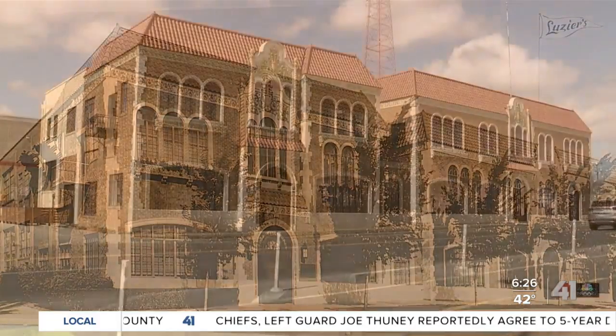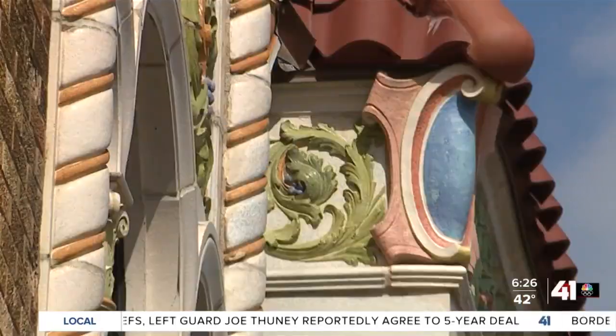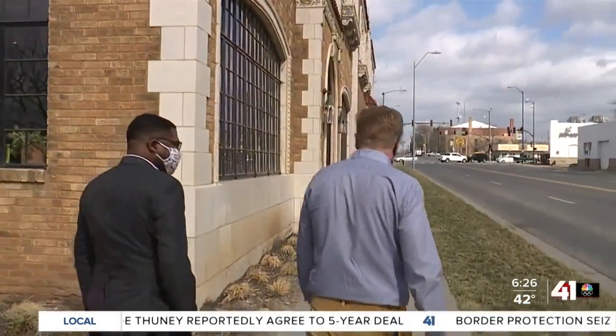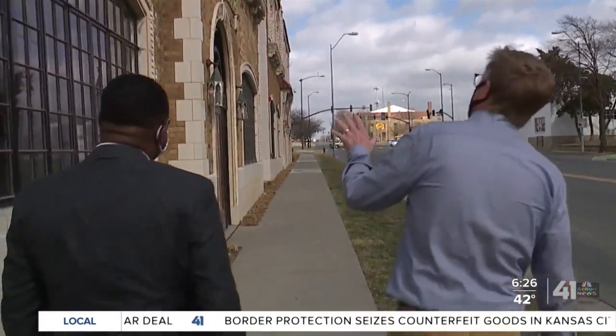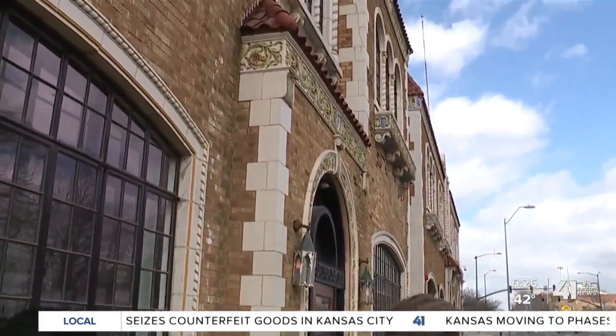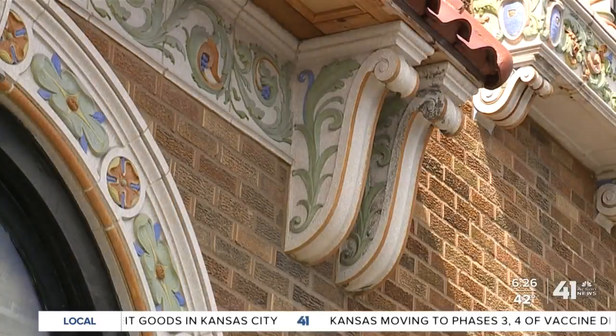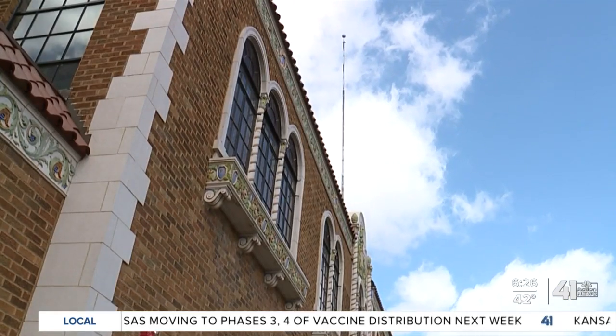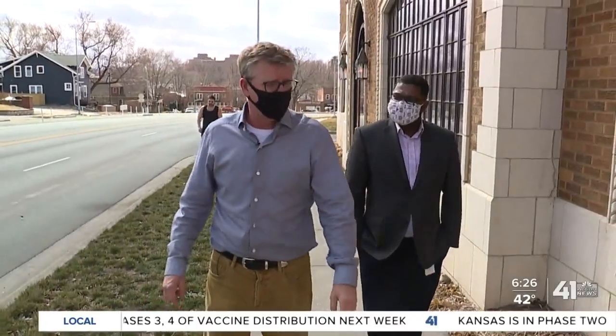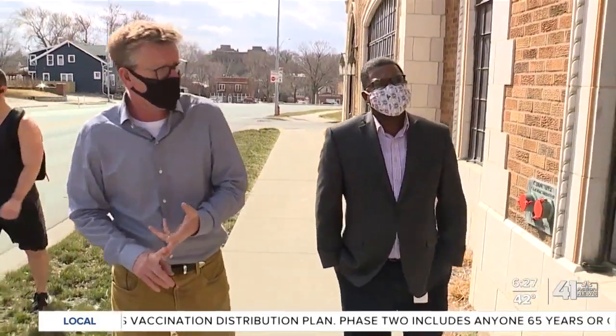One of her creations is the Luzier Cosmetics building on Gillen Plaza. They'll be celebrating their 100th anniversary here in a few years. Mr. Luzier had Nell design this south building in 1928. Developer Butch Rigby restored the building, which had fallen into bad shape years after the cosmetics company moved. They purchased the building in 2016 and went through a lot of historic tax credit work to get it on the National Register for protection and some tax credits.